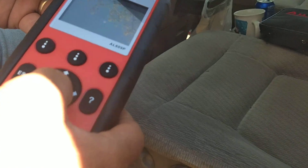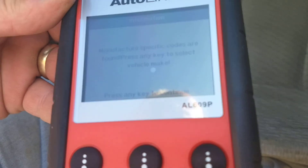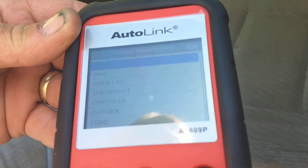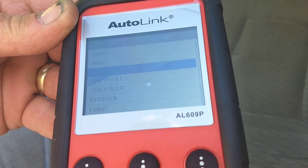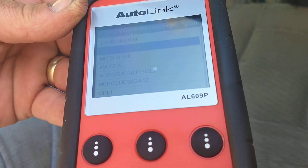Read the codes here. It's a Honda, so you want to scroll down. Keep hopping around.